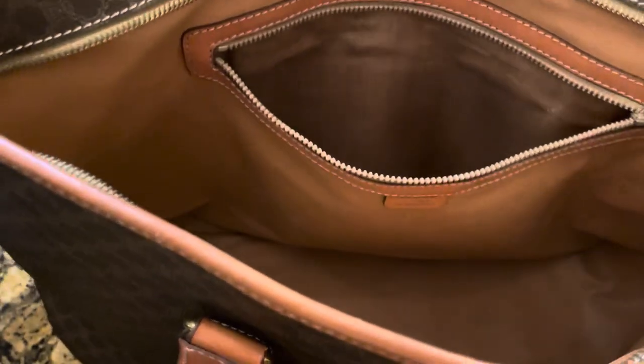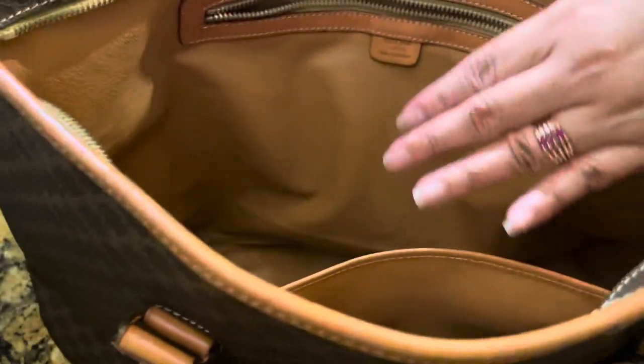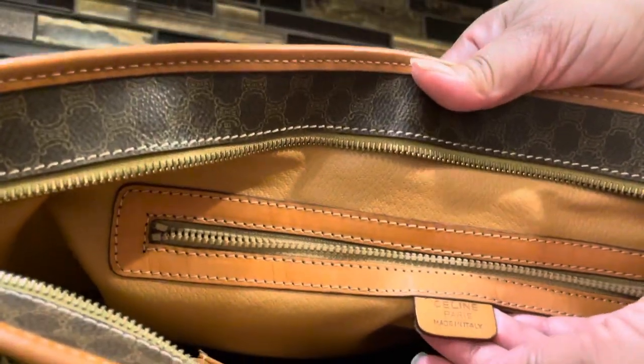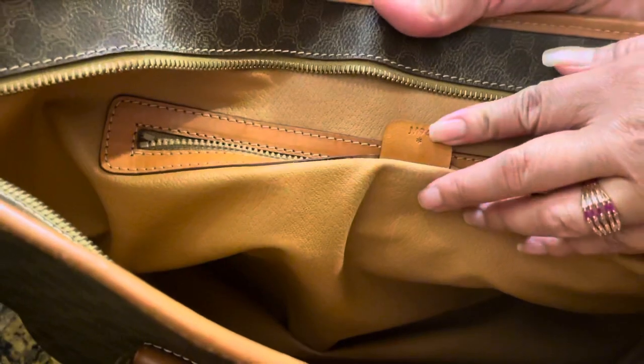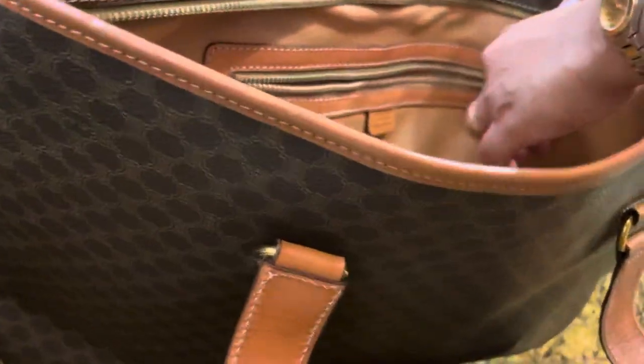It has another zippered compartment and another open pocket on the other side. The label says Celine Paris, made in Italy, and then M94. The interior of the zippered compartment is like silk — I love it. And then it also has an open pocket.